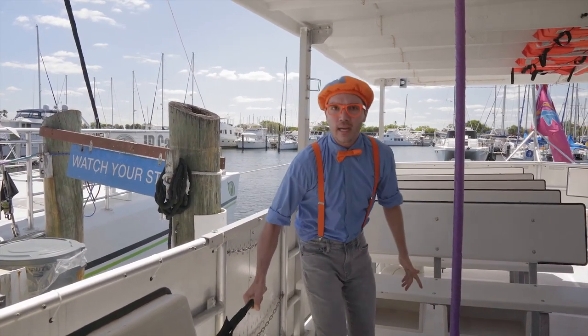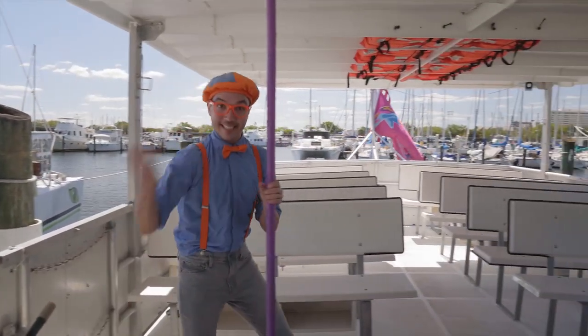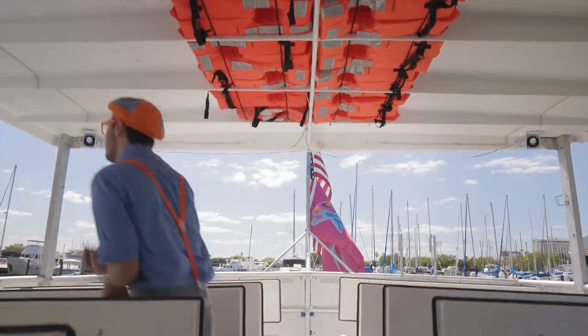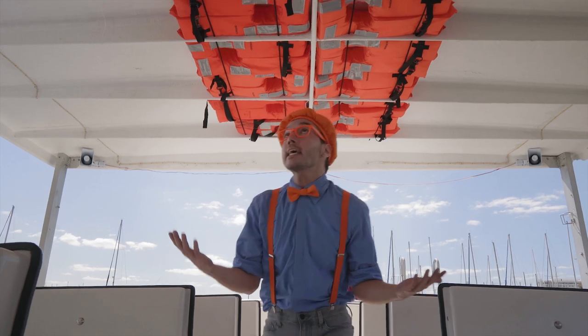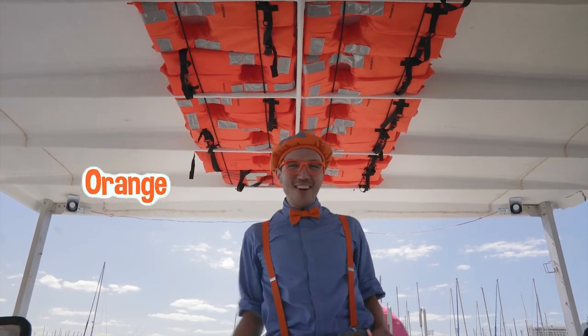We'll put the brush back — I think we did enough cleaning for today! The ceiling is my favorite color, orange!